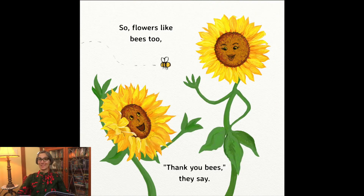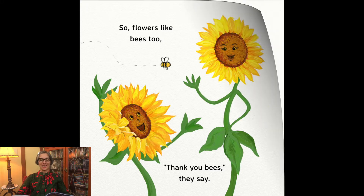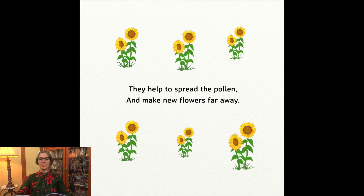So flowers like bees, too. Thank you, bees, they say. They help to spread the pollen and make new flowers far away.